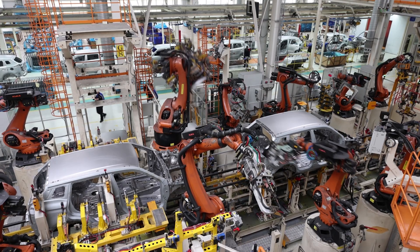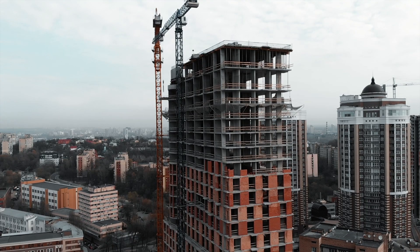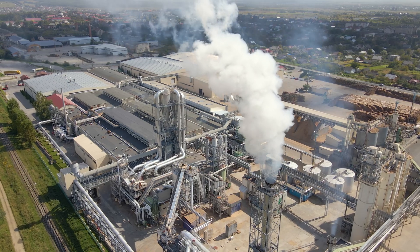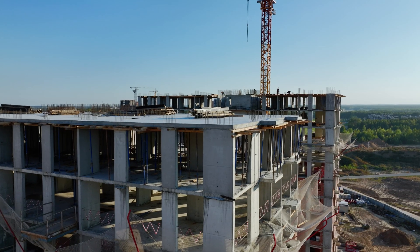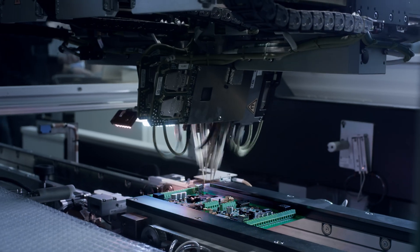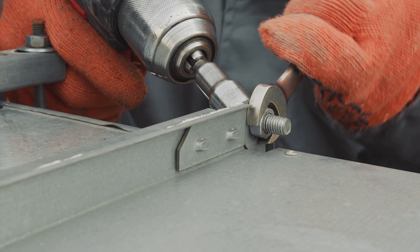These fasteners are used in a variety of industries including the automotive, aerospace, construction, and manufacturing industries, just to name a few. These versatile fasteners are used for mechanical assemblies, construction projects, and electronics because of their essential role in fastening and securing components.